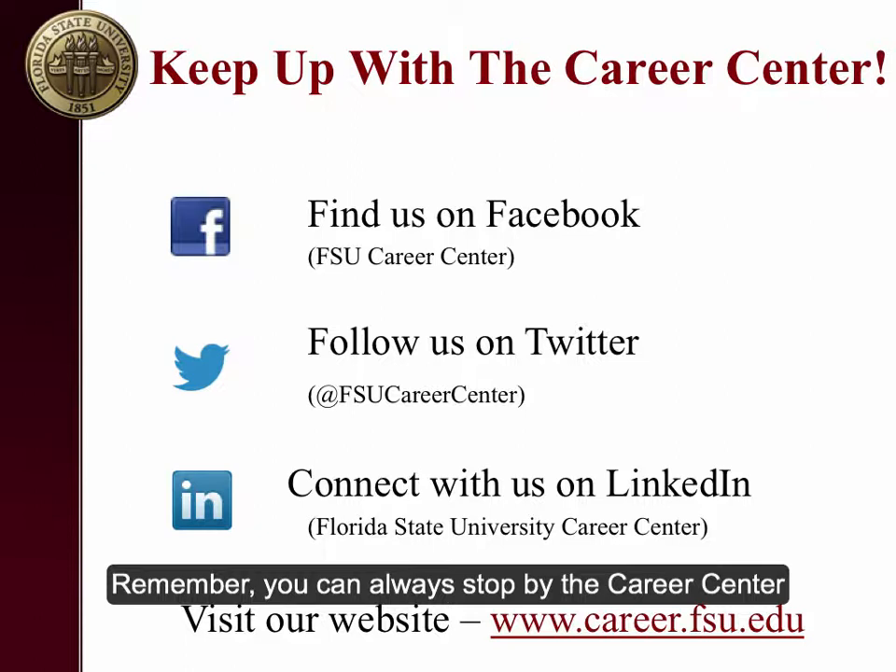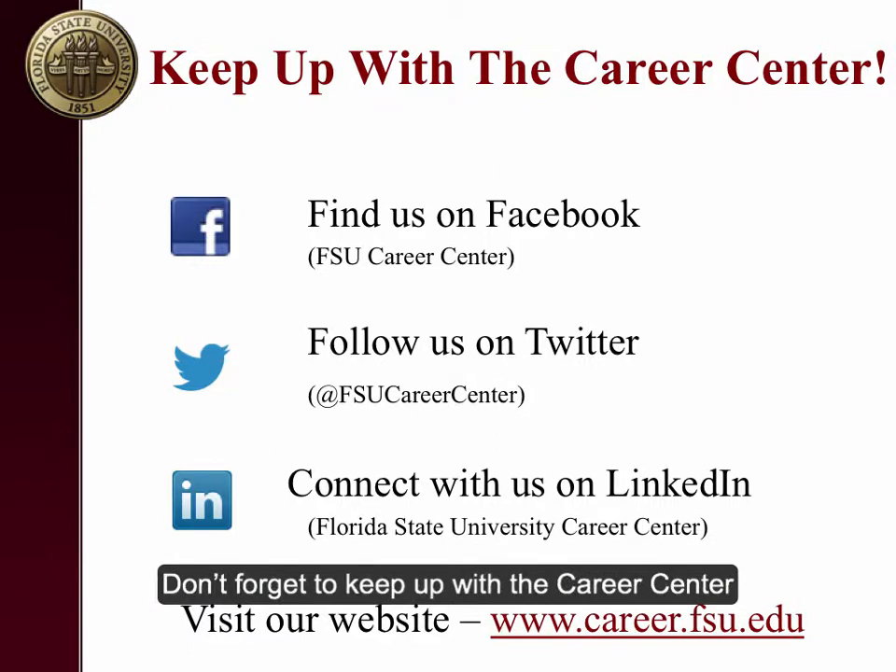Remember, you can always stop by the Career Center for drop-in advising Monday through Friday from 9am to 4:30pm. If you are a distance learning student, please contact the Career Center to learn about distance critiques. Don't forget, keep up with the Career Center on Twitter, LinkedIn, and Facebook. Thank you.